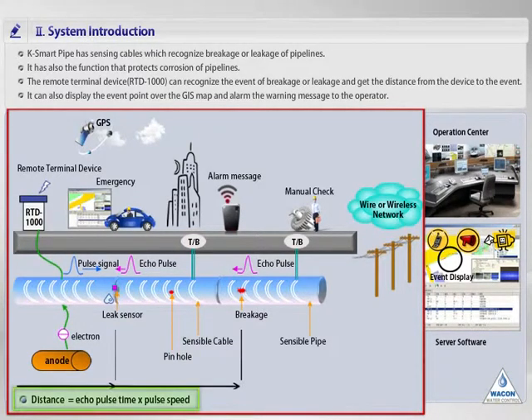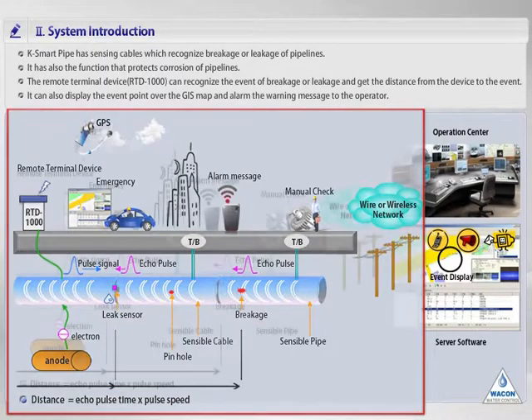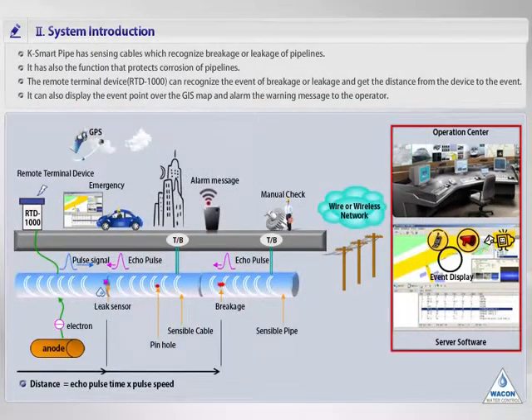This distance information is sent to the computer server through wire or wireless network. The last is the server software. The distance information received from the remote terminal device is displayed through the map so that the operator can see the position of an event intuitively. The server computer also sends an event message to the operator's mobile phone so the operator can confirm the information when an accident occurs, anytime, anywhere.